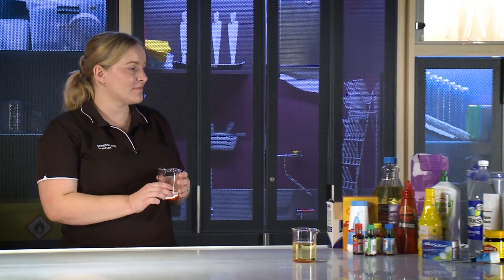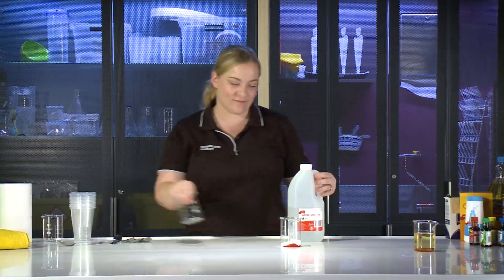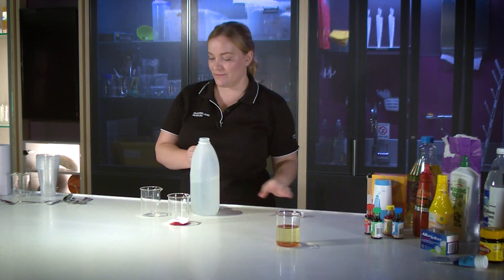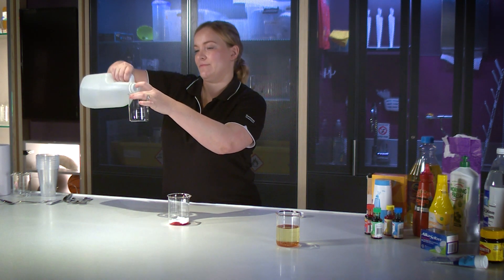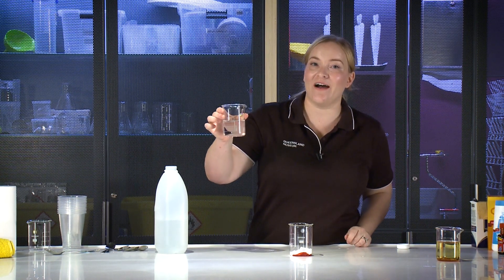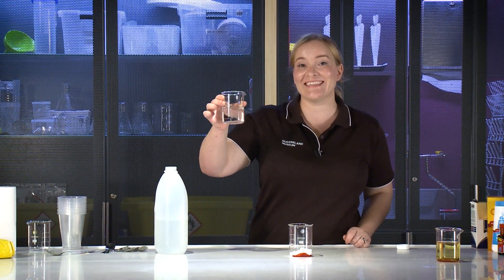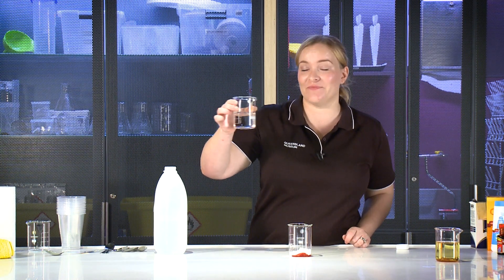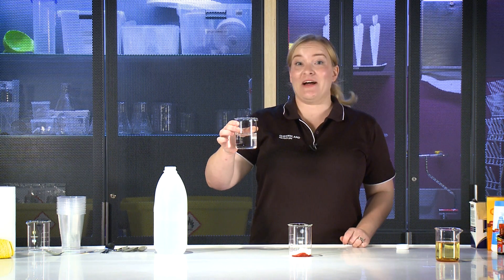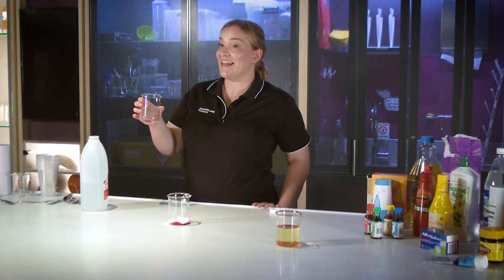I wonder if we add another chemical, if we can get our bicarb soda and food colouring to mix. Which chemical would you add? I think I'm going to add vinegar. So how would you describe our vinegar? It's a clear liquid. Does it remind you of anything? It kind of looks a bit like water, doesn't it? It definitely doesn't smell like water. What do you think is going to happen when we mix this with our bicarb soda and food colouring? Let's find out.